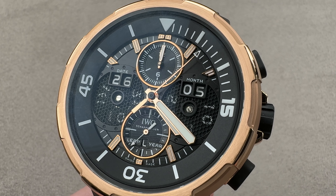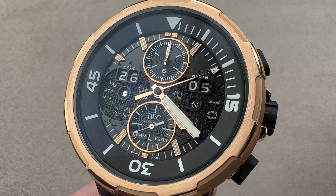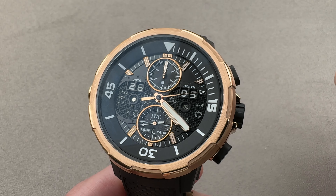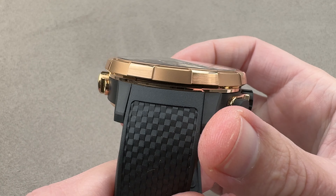Hi, this is Tim of the 1916 Company. Welcome and thanks for logging on. If you love this watch, email us at tmaso@the1916company.com for purchase pricing and availability questions regarding this watch.